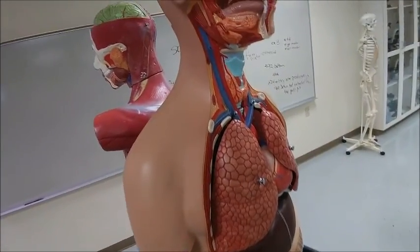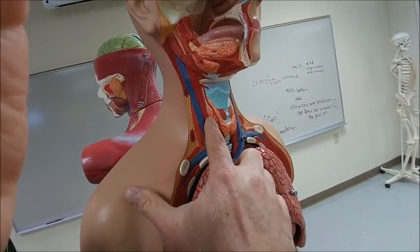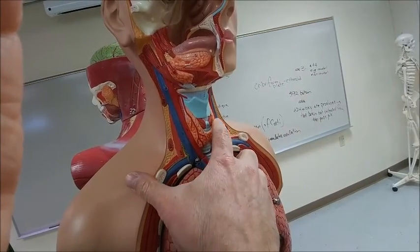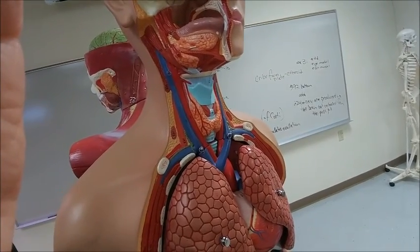If we look at the neck, this gland in the neck is called the thyroid gland, and it receives TSH to release T3 and T4. That's what helps to regulate metabolism.